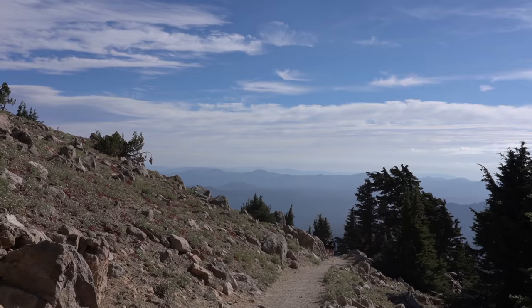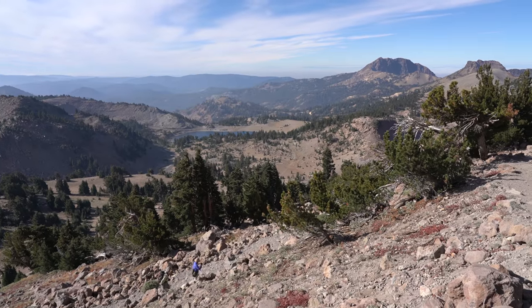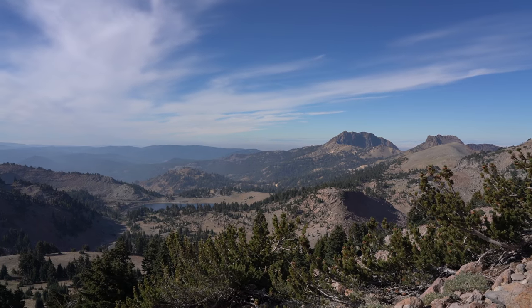That being said, it is an amazing hike as the views just keep getting better and better as you go up. A few points of interest to look for are Lake Helen below you and Brokhoff Mountain out in the distance.